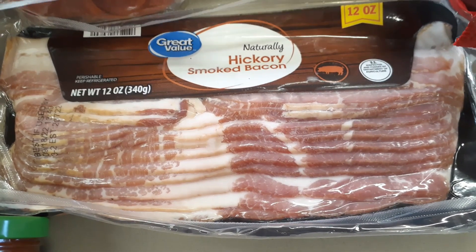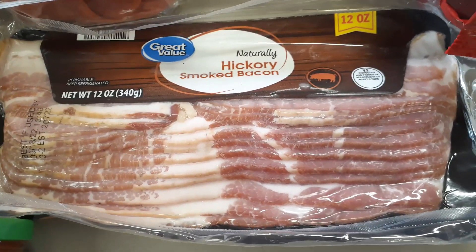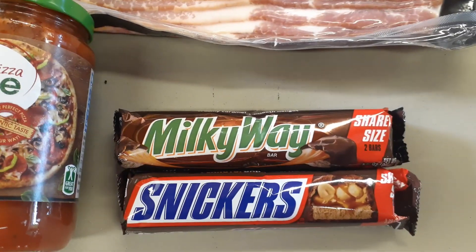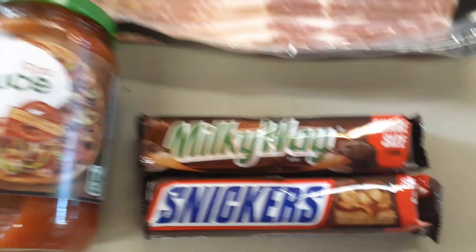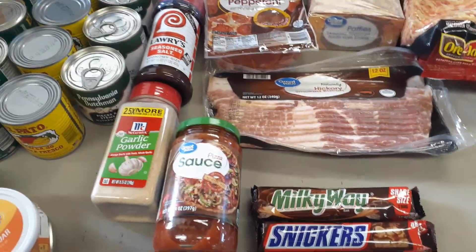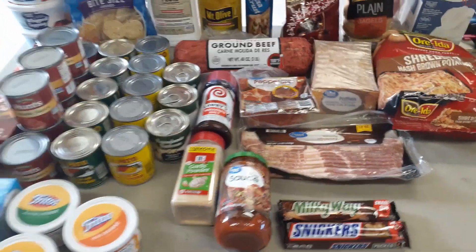I want to see how Great Value tastes versus Kroger. Got Glenn a couple of king-size candy bars — Milky Way and Snickers. I prefer my Lindor truffles over candy bars, and he likes his candy bars. Also got a bag of charcoal because we're grilling out tomorrow — probably a couple of times this week since we've got brats and hamburgers in the freezer.